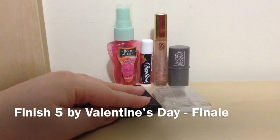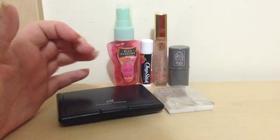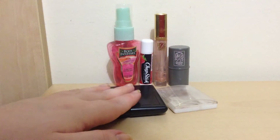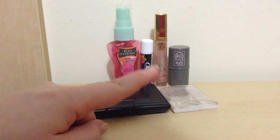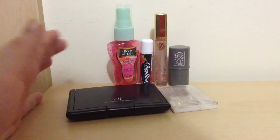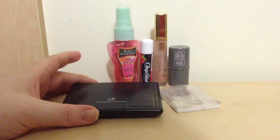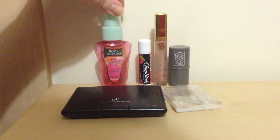Hi guys, it is Valentine's Day which means it is time for my Finish 5 by Valentine's Day finale video. If you've seen any of my previous videos on this project, which I'll leave the playlist for down below, you'll know I'm missing a product — I dropped it on the floor a few days ago and it shattered. So I depotted it into this, and I'll insert a photo when we get to that product.